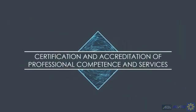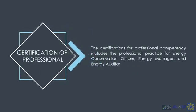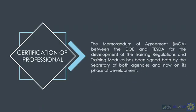For certification and accreditation of professional competence and services, the certification for professional competency includes the Certified Energy Conservation Officer or CECEO, the Certified Energy Manager or CEM, and the energy auditor. This was subject of public consultations and is awaiting issuance hopefully later this year. We are also working with TESDA for the development of training regulations and training modules under a memorandum of agreement.